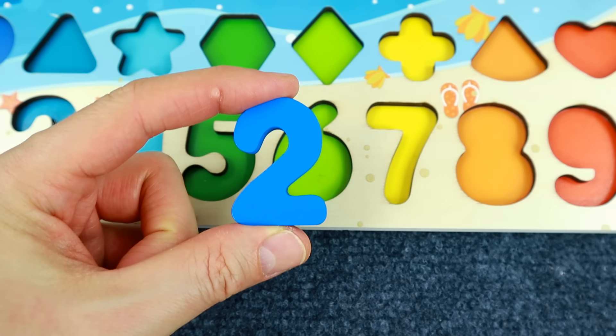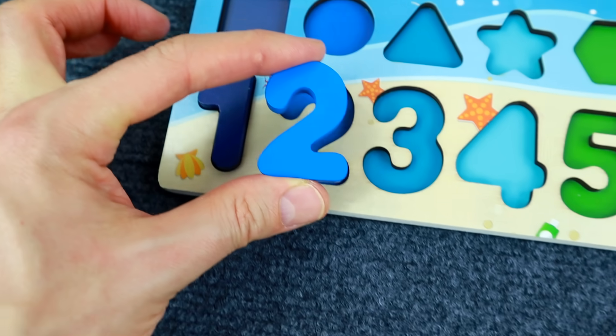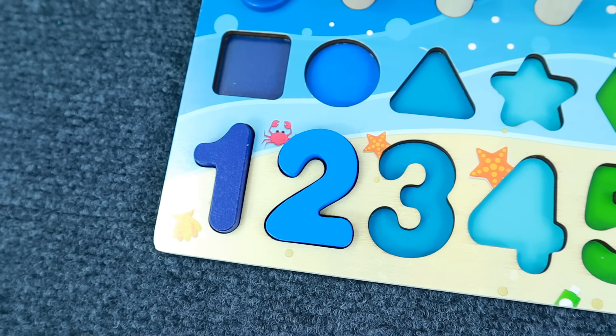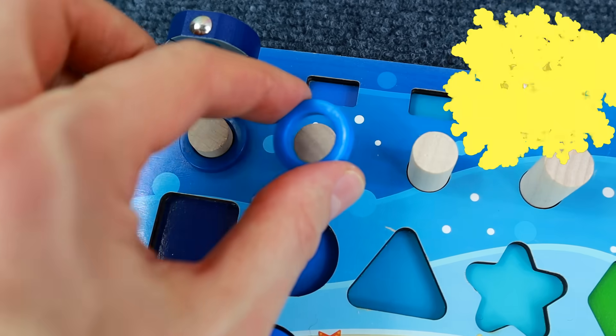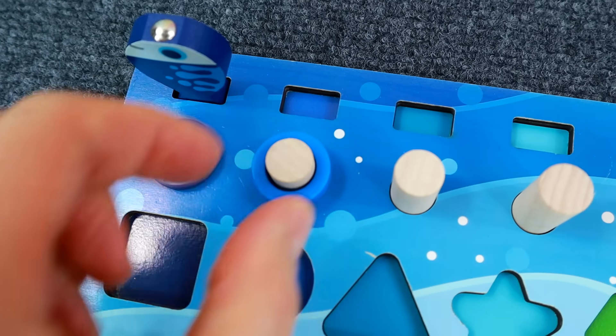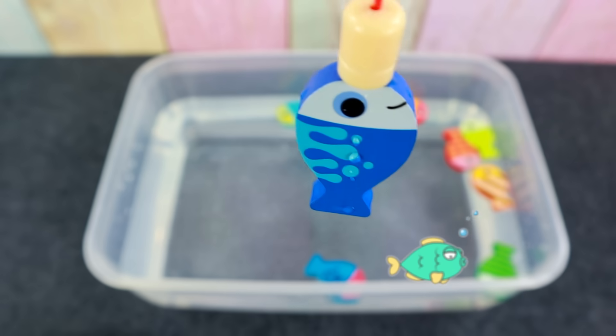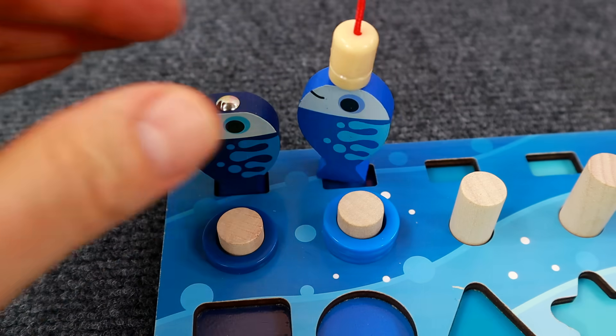Where does it fit? Here maybe? Or there? No, no, no, no. Look — there's number two. And we need two rings, please. That is number one, and that is number two. And we need a little fishy. Hello, little fishy. Welcome back. Here's your friend. Yeah!